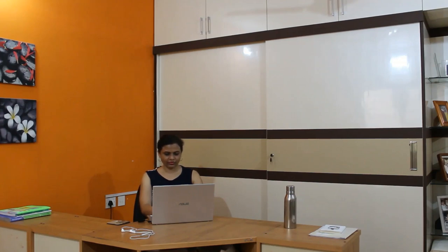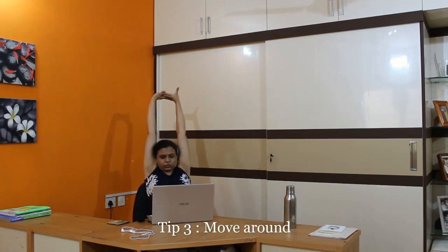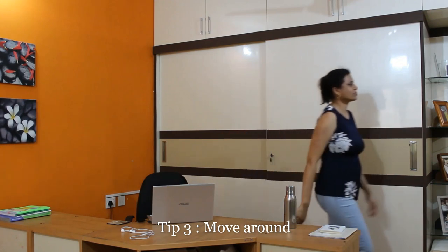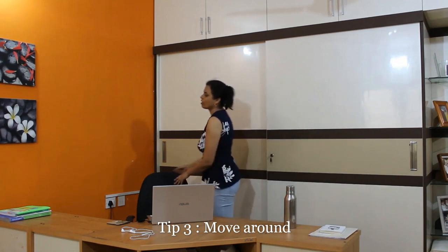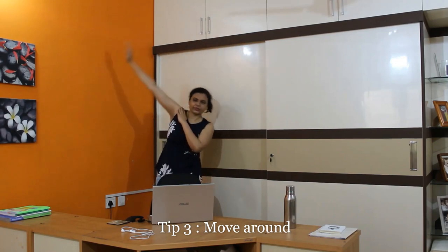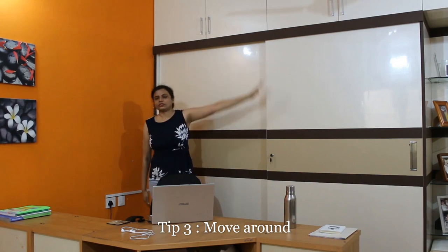Tip number 3: Get up and move around. Whenever you feel that 30 to 40 minutes of continuous sitting has passed, it is good to stretch a little and move around, as it improves your circulation. Move around in your room or go outside — whatever suits you. If you tend to forget because of heavy workload, put an alarm every 30 to 40 minutes to remind yourself to get up and move around.